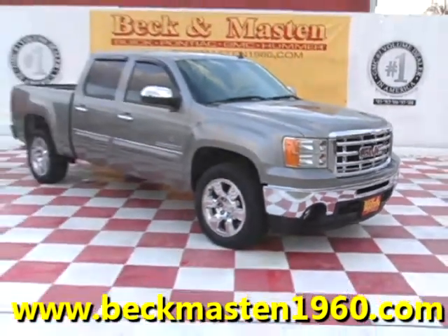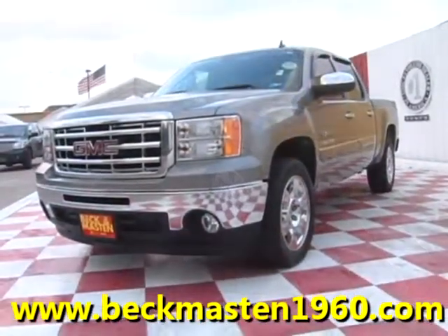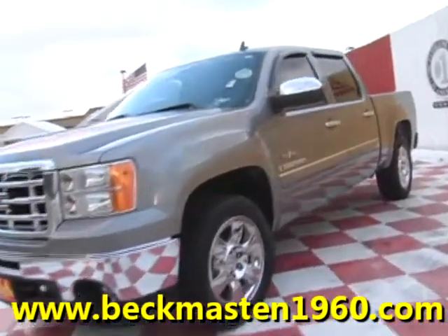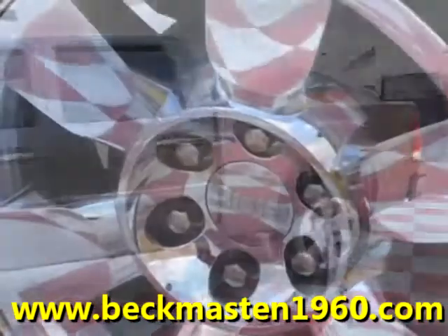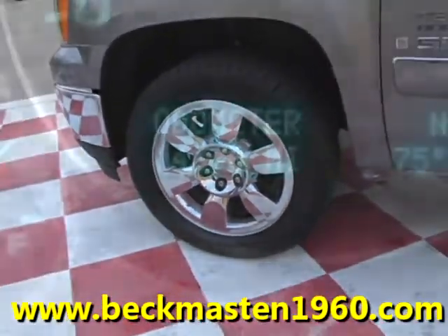Beckett Masten 1960 proudly presents this 2009 GMC Sierra SLE. This great Sierra is in excellent condition and features 20-inch chrome wheels.